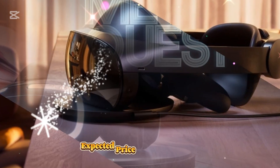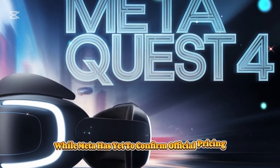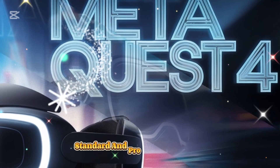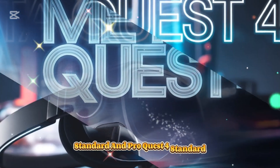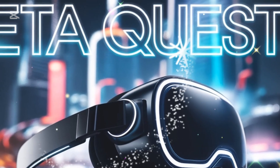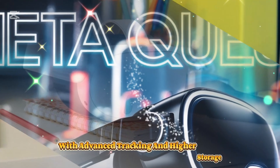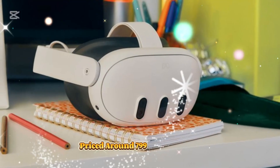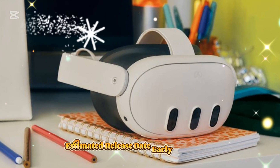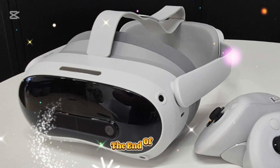Expected price and release date. While Meta has yet to confirm official pricing, the MetaQuest 4 is expected to come in two versions — Standard and Pro. The Quest 4 Standard is expected in the $499 to $599 range, while the Quest 4 Pro, a premium version with advanced tracking and higher storage, is priced around $799 to $999. The estimated release date is early to mid-2025, with official announcements expected by the end of 2024.